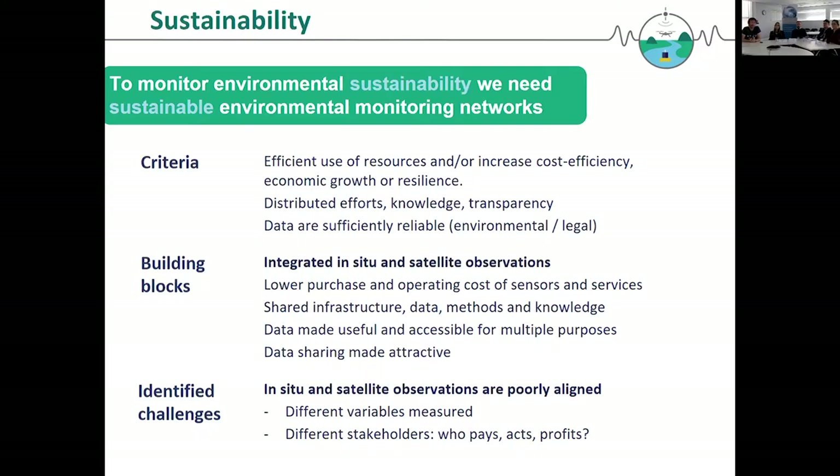When we started thinking about the sustainability of environmental monitoring networks, we thought we need to scope this because sustainability is a rather large issue to tackle. The key takeaway is that to sustainably monitor the environment, we need the monitoring networks to be sustainable. What it comes down to is a number of criteria: first, having a sustainable monitoring network needs to help us use resources efficiently, including the resources needed for setting up monitoring.